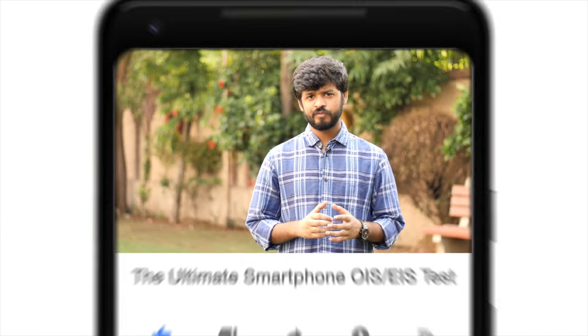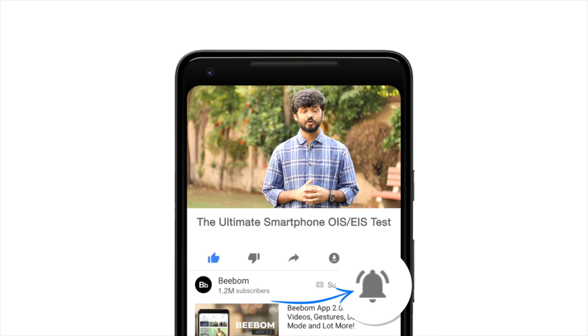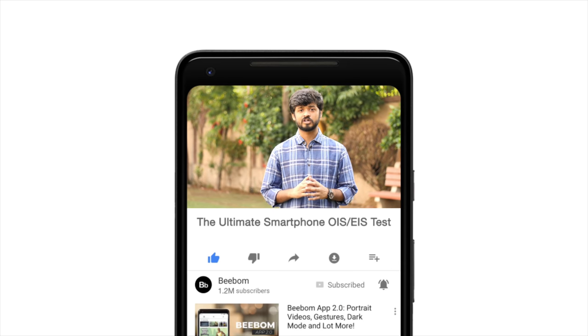Hey guys, I'm Akshay from VBOM.com and welcome to the fifth episode of our Ultimate Smartphone Series. Today we are doing the Ultimate Video Stabilization Test and by the end of this video you will know which phones offer the best stabilization, be it in the budget range, the budget flagships or in the flagships. But before we get started, how about you hit the bell icon to get notified every time we post an awesome new video.